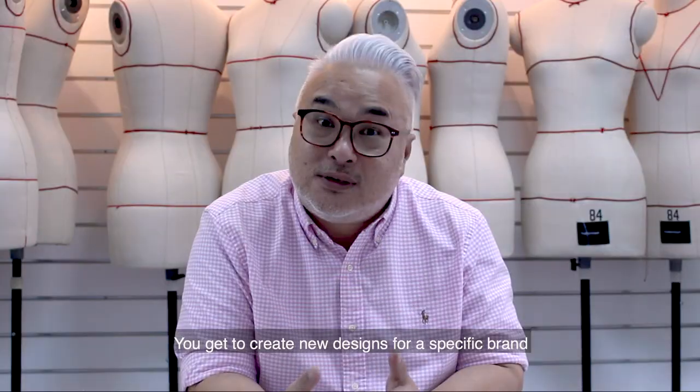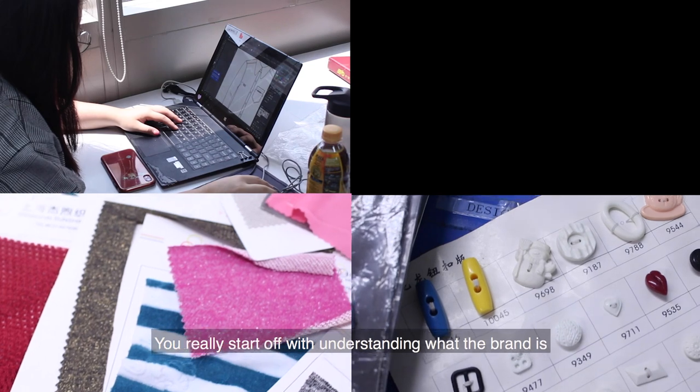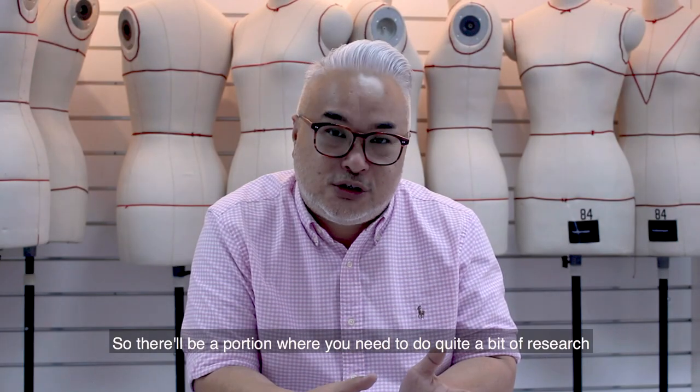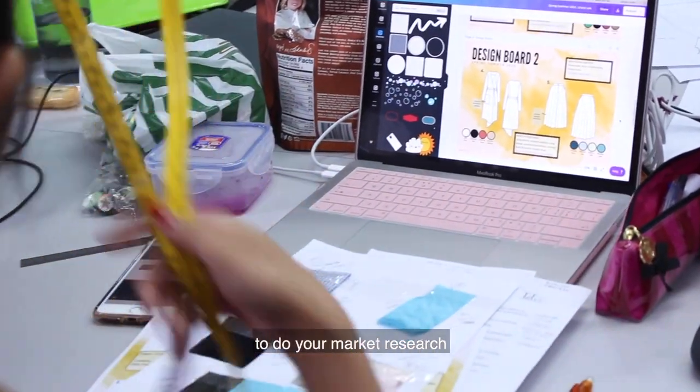You get to create new designs for a specific brand. You really start off with understanding what the brand is, so there will be a portion where you need to do quite a bit of research. There will be a segment where you actually go out into stores to do your market research.